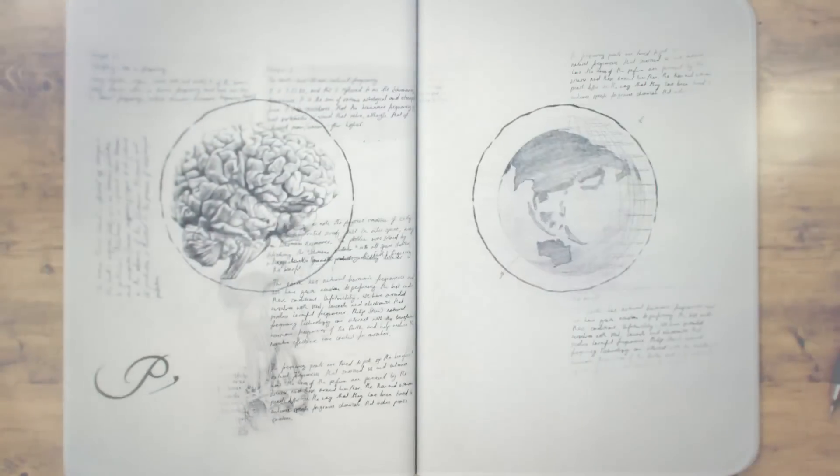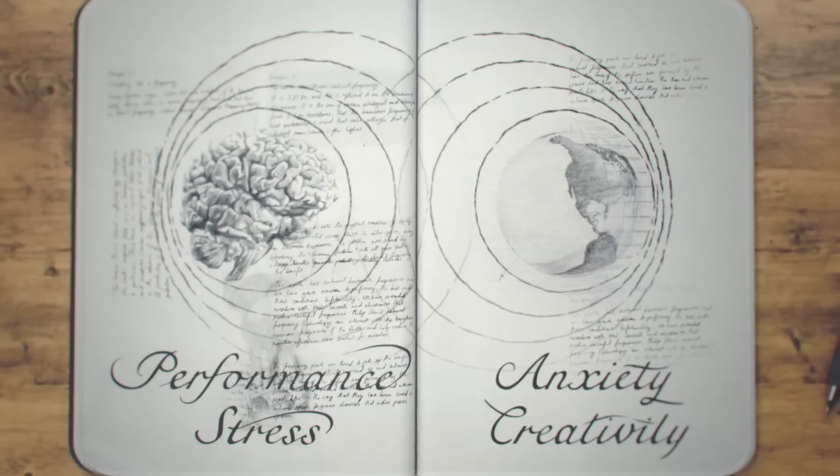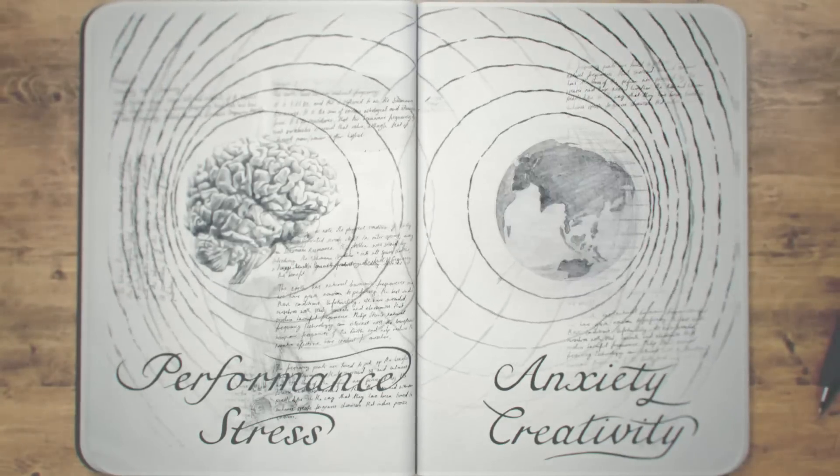The brain's frequencies, which are known to control our performance, stress, anxiety, and creativity, had tuned into the pulse of the Earth, meaning the pulse of the Earth was also the pulse of life as we know it.